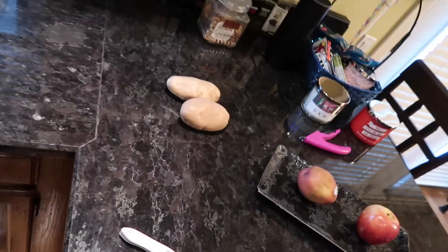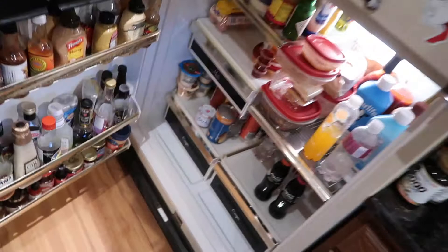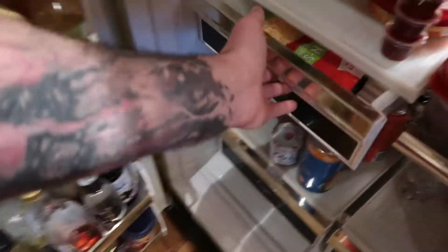I'm going to cut up some potatoes and cheese. Got a bag of cheese and some sauce — we're going to use the rest of this sauce.